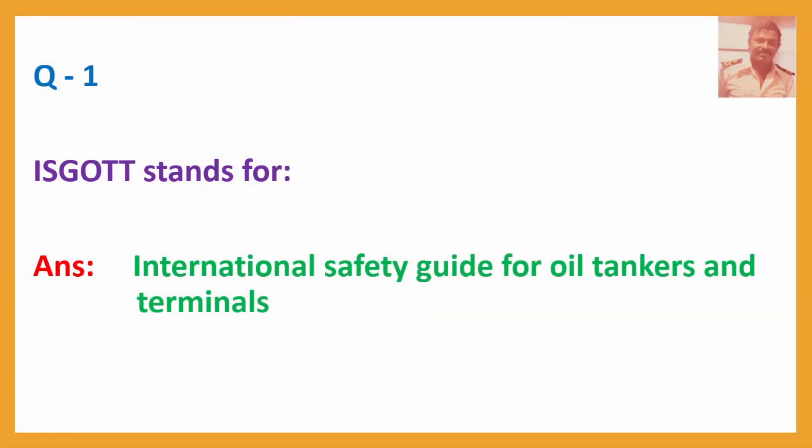Question No. 1: ISGOTT stands for International Safety Guide for Oil Tankers and Terminals.